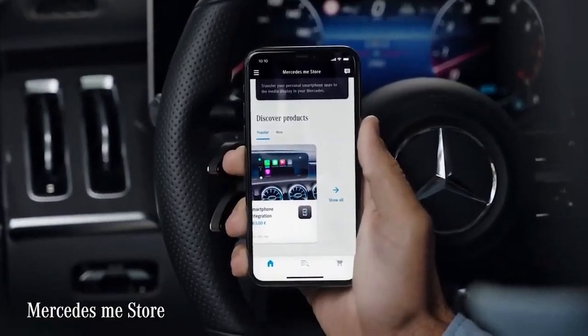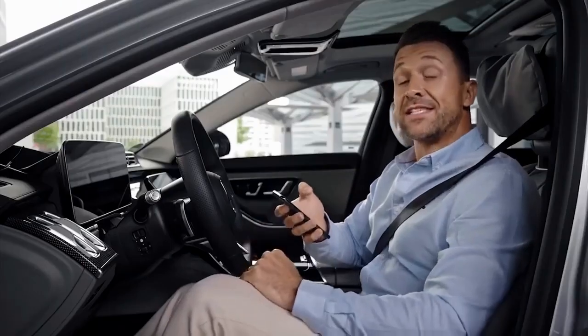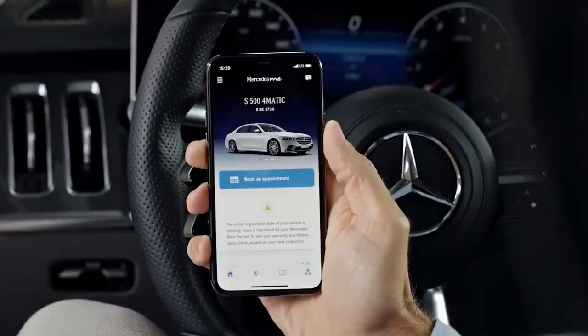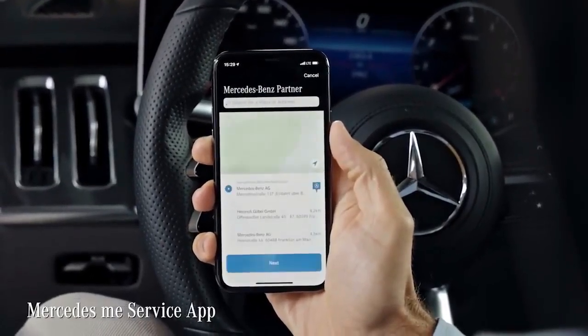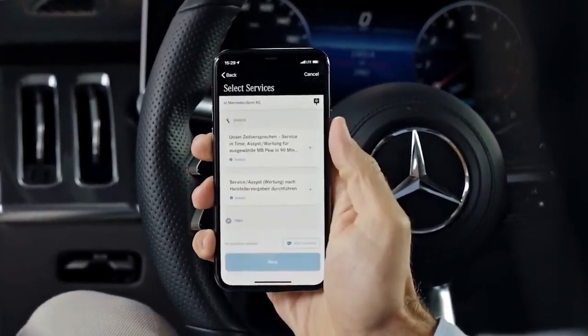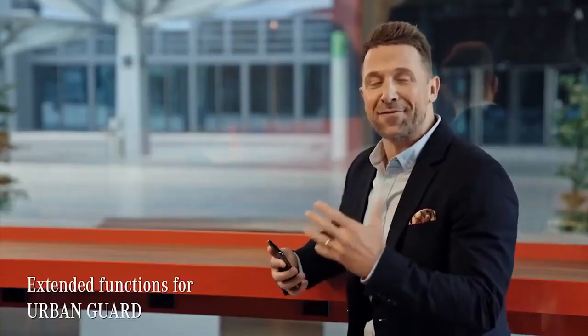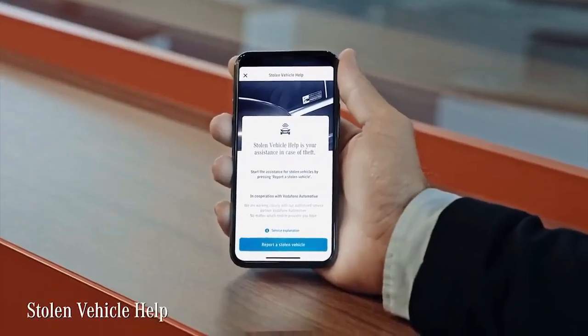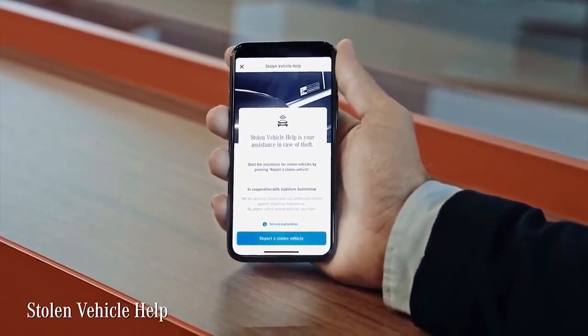The Mercedes me Store app shows you the Mercedes me connect services and on-demand features available for your Mercedes — you can buy new services, check their runtimes, or extend them. Third, the Mercedes me Service app can remind you of your next service date; just save your preferred Mercedes-Benz partner in the app and book your appointment directly via smartphone. The Mercedes me app also gives extended access to Urban Guard, and in case of theft you get direct contact and support from a certified customer service center. And as I know Mercedes, there will be a lot more to come next year.